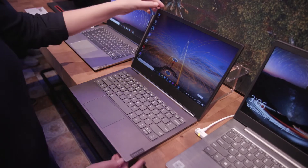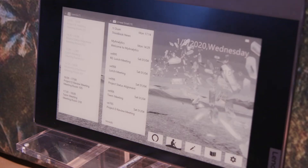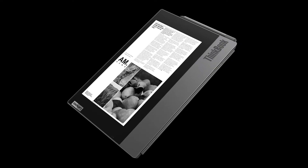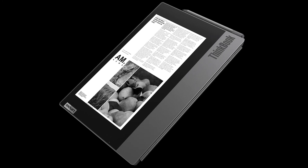When you open it, it's a standard ThinkBook, but when you close the lid you see all the functions that it can give you. It can show you your calendar and emails, and you have a Kindle reader, so you can use it just like a Kindle reader. It's very easy on the eyes, so you can stare at it for long hours.